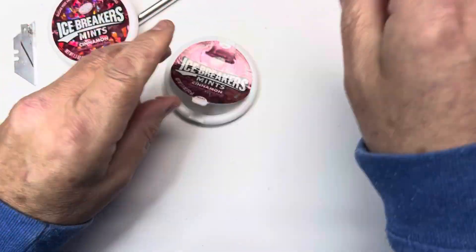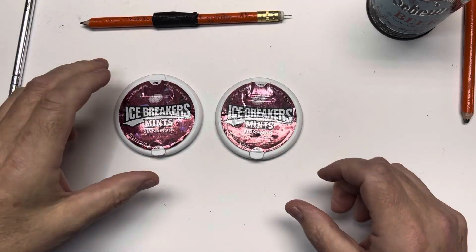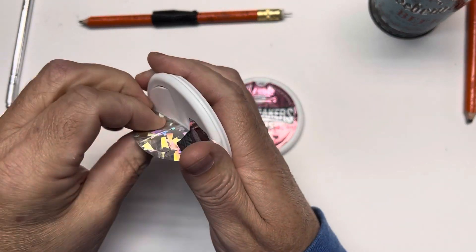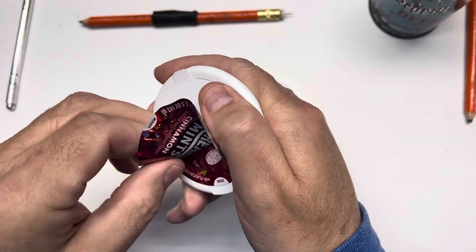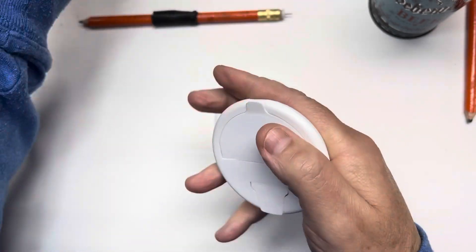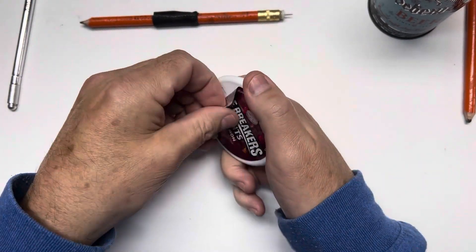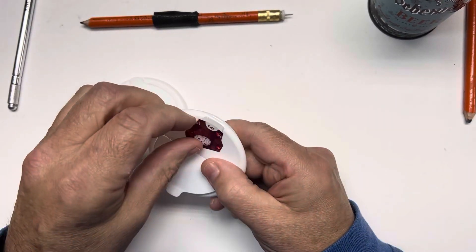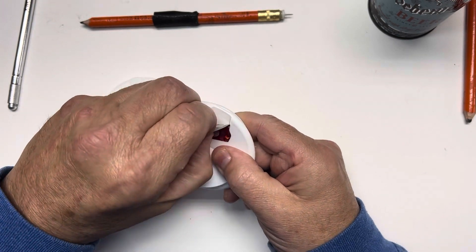Being somewhat of a dumpster diver, or at least I was when I was a kid, I'd hate to see somebody get stuck by a razor blade. So I got thinking that these old Icebreaker containers might make a neat thing to dispose of blades properly.